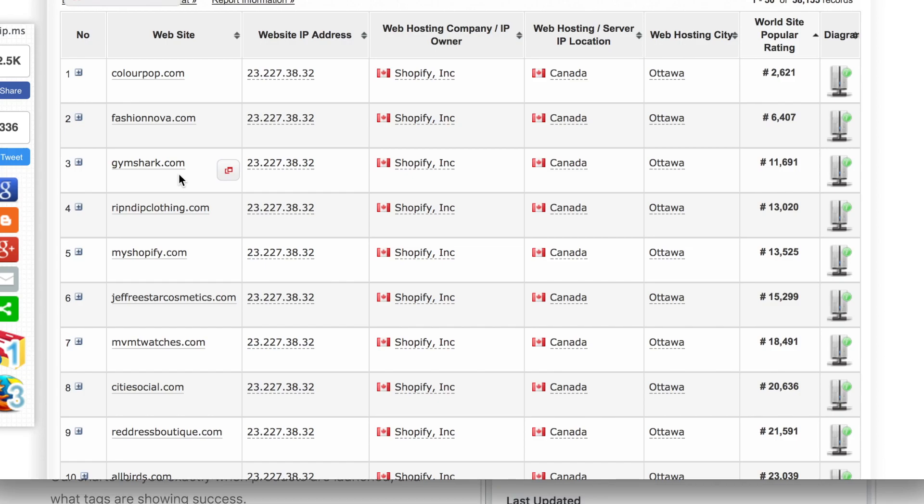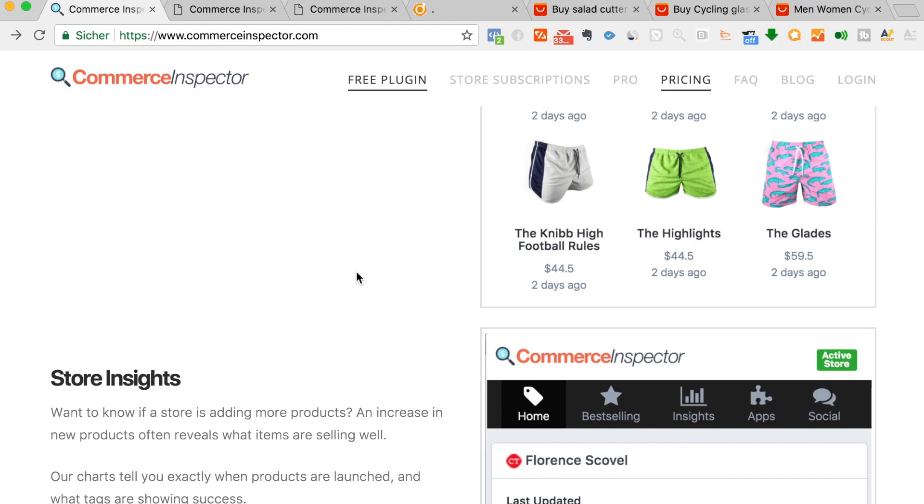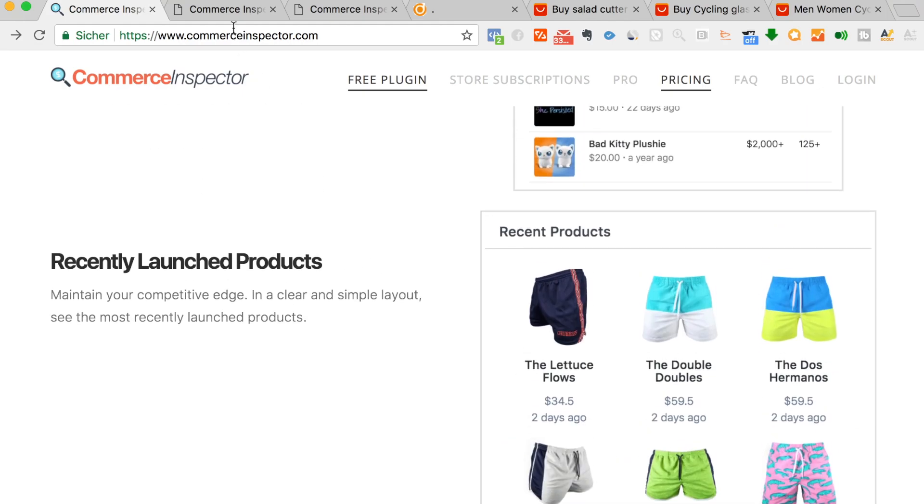You can get this list in my Facebook group. I just created a Facebook group — you will find the link down below this video. Simply join the group and there you will find the link to this page, so you can check it out yourself and browse through all of the Shopify stores.